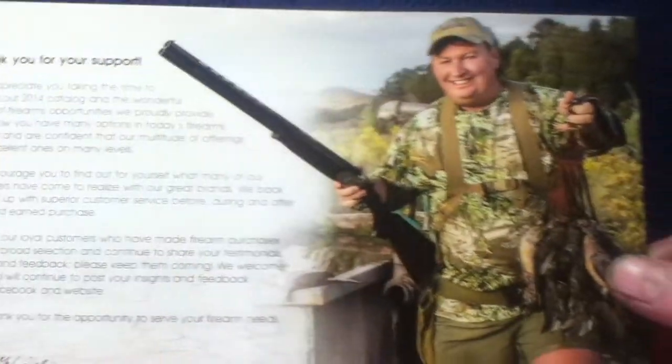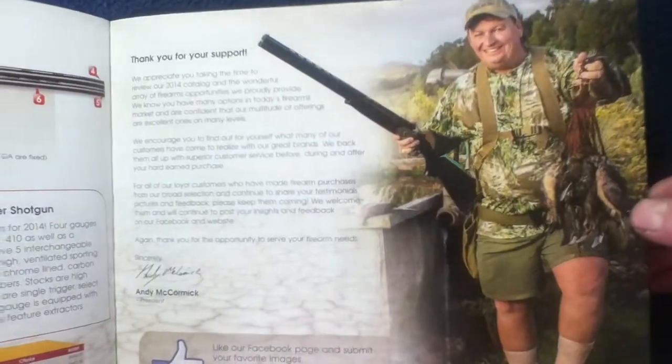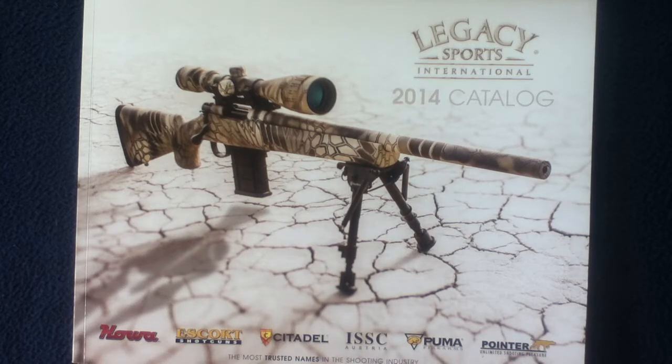Closing statements and a picture of the President at the time round out the 2014 catalog from Legacy Sports International. Feel free to check out current product offerings and contact information from Legacy Sports International. This has been another book review — feel free to check out other book and media reviews on the channel, as well as unboxing videos, show and tell videos on vintage militaria tools and expanded topics, and a series called Curios for the Curious. Feel free to like and subscribe, and thanks for watching.